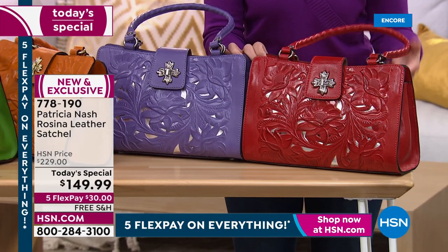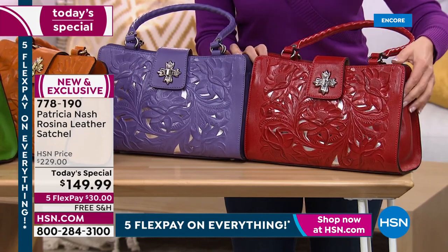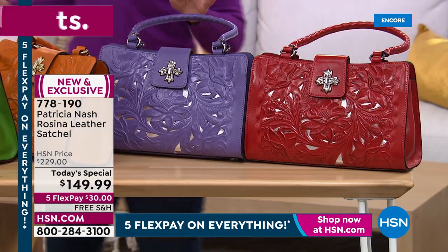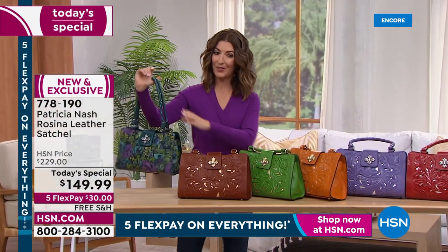The amethyst and papaya both have silver tone hardware. Papaya is a beautiful vibrant deep red-orange color, also with silver tone hardware. These are going very quickly, and many customers are adding the matching pieces to their orders to put the whole look together.